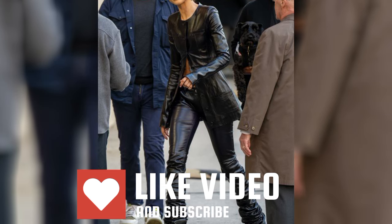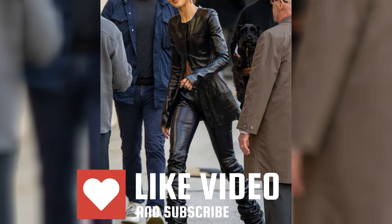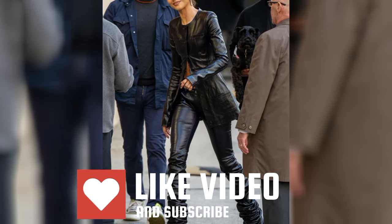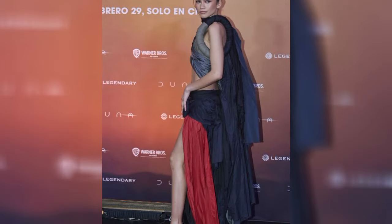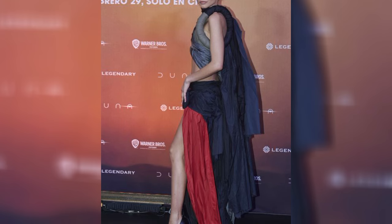Zendaya looked to Alaya for the Paris photo call, posing in La Robe Spiral, which debuted on the brand's catwalk last month. The 3D-printed wool dress is made of one singular piece that winds round the body.